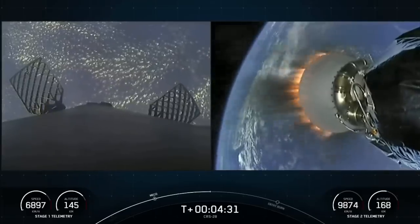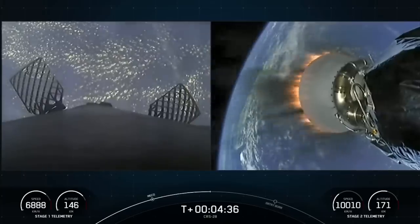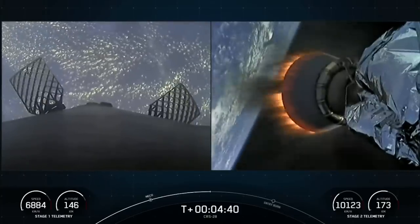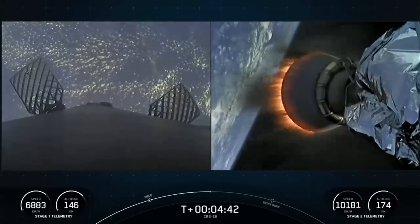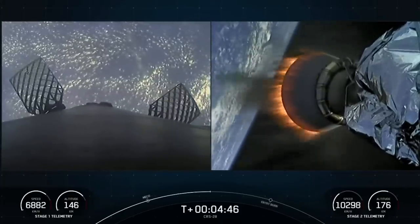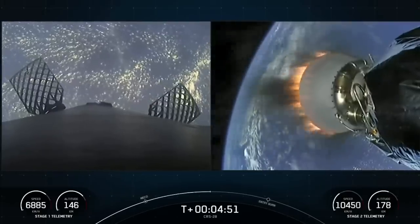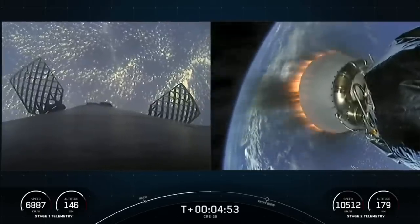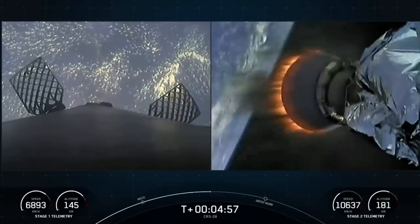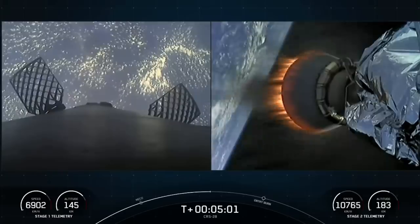Occasionally with the Falcon 9 first stage on the left side of your screen, you may see small white puffs — those are nitrogen gas bursts used for attitude control. You can also see a pair of the hypersonic grid fins. Falcon 9 is equipped with four of these grid fins, comprised of titanium, positioned near the top of the first stage. Once in the atmosphere, the stage uses only the grid fins for steering during re-entry and descent back to Earth.